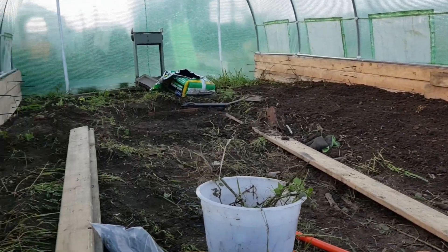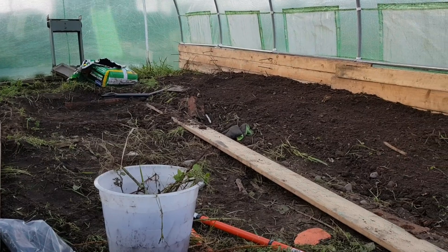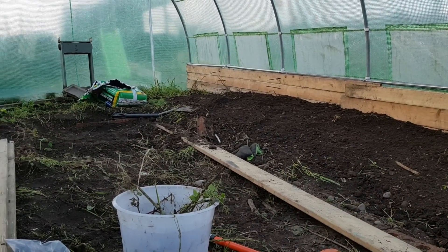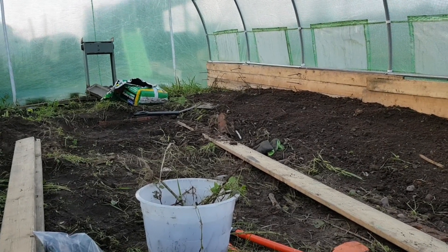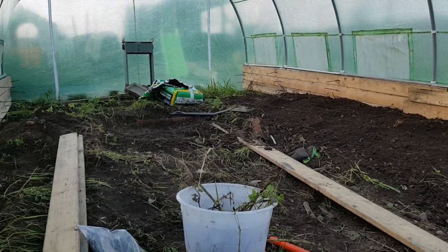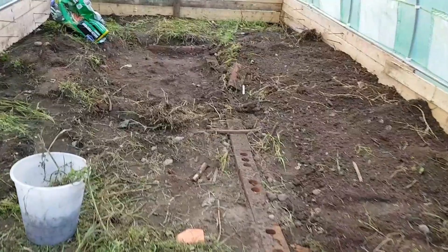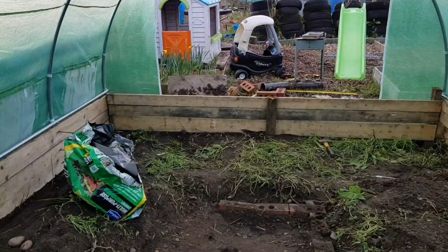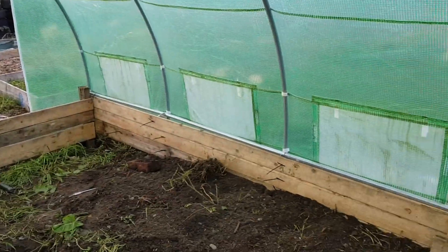It's getting a bit windy because I believe we've got a big storm on its way sometime tonight or tomorrow. So after all this, if my polytunnel blows away I'm not going to be very amused. The sides are finished - thanks Rob. It's a lot faster than doing the bricks, that's for sure.